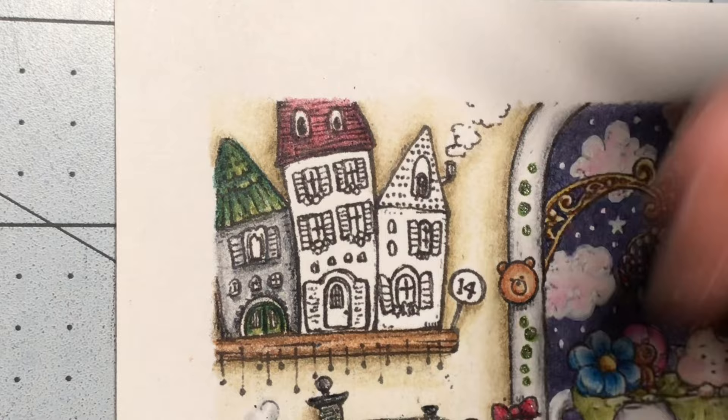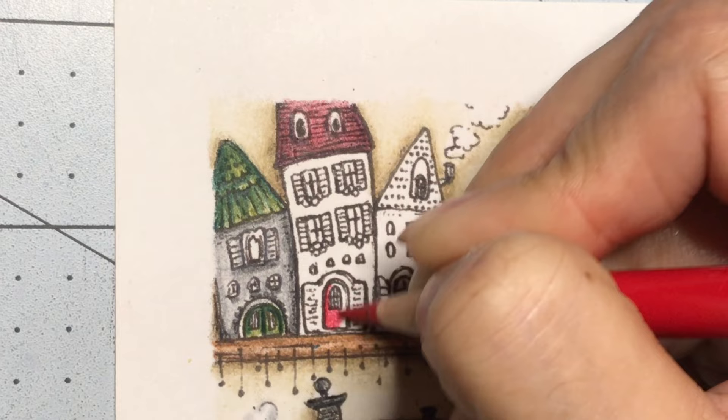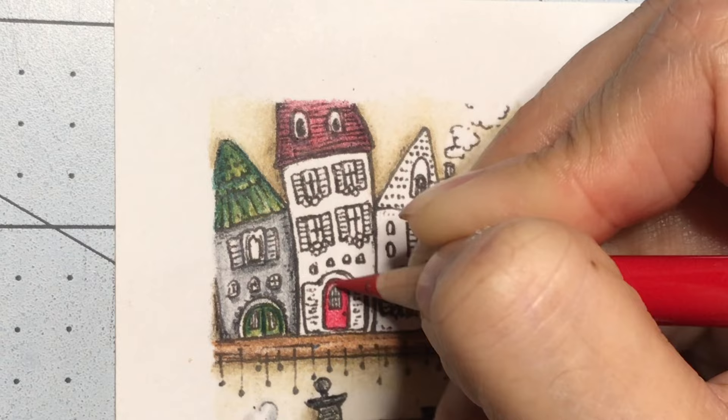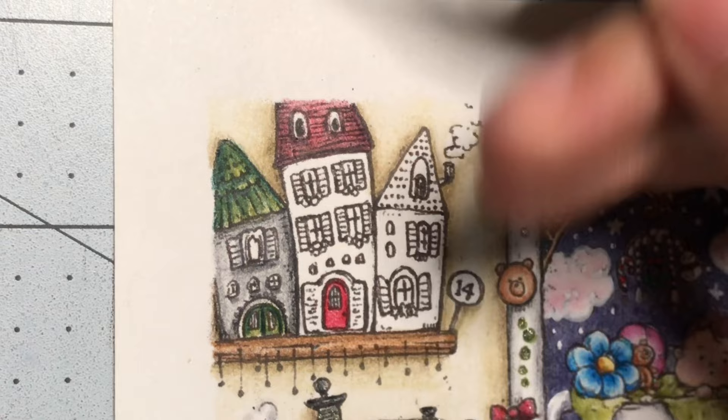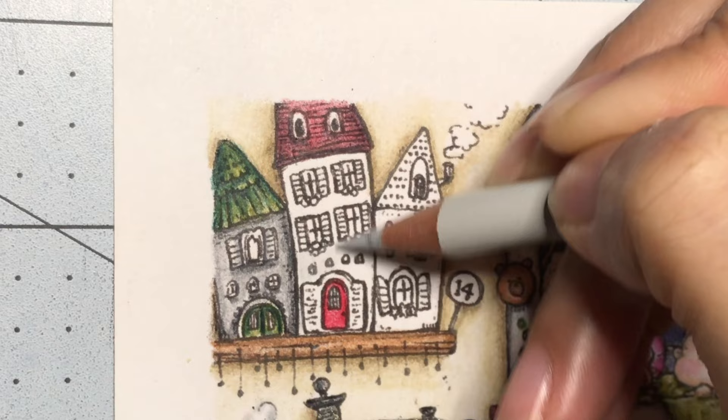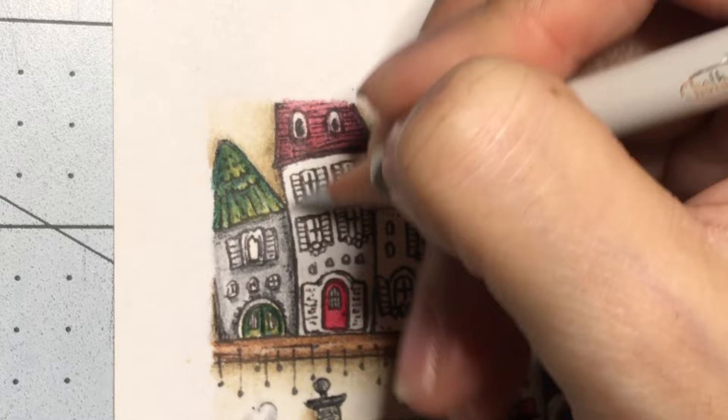I want to color the red door, so I'm coming in with the carmine I used up here. For the shutters I'm going to make them dark. I said I was going to make the walls a light gray, so I'm coming in with the cool gray and just going over those things there — I'm not sure what they are so I'll just go over them.